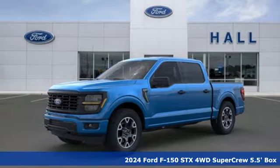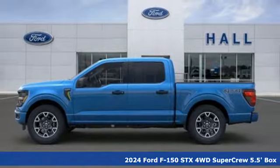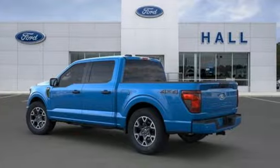Here's a new 2024 Ford F-150. This truck was built to tough it out and tested to make sure it's up to every challenge. It's equipped for all your driving needs and wants.